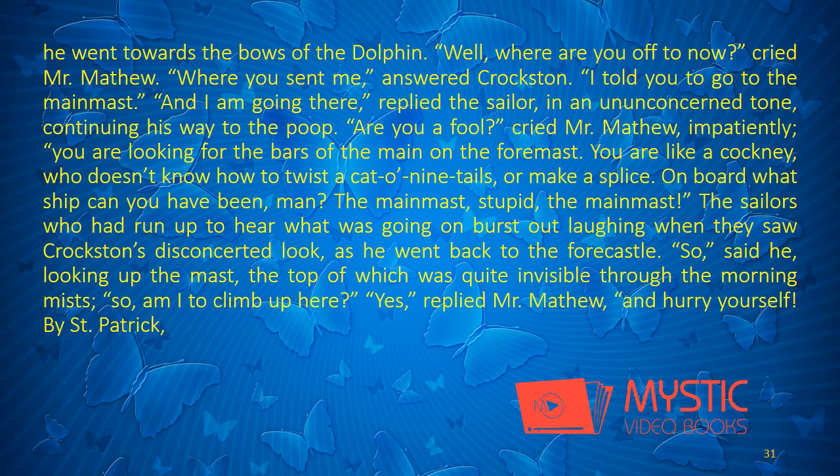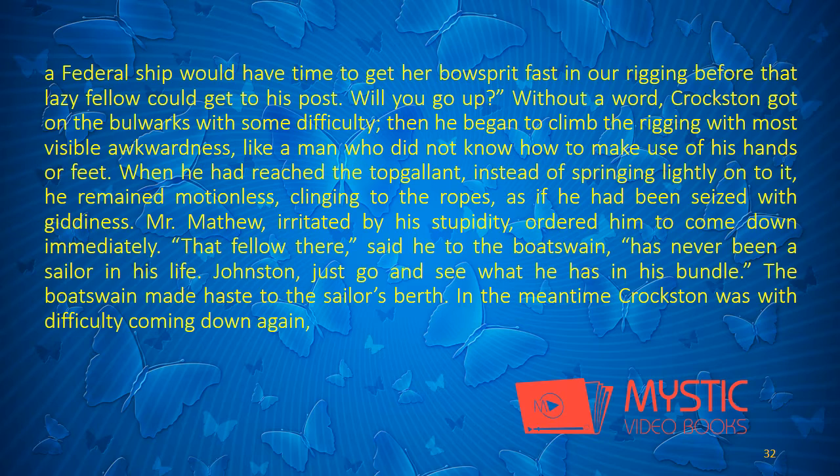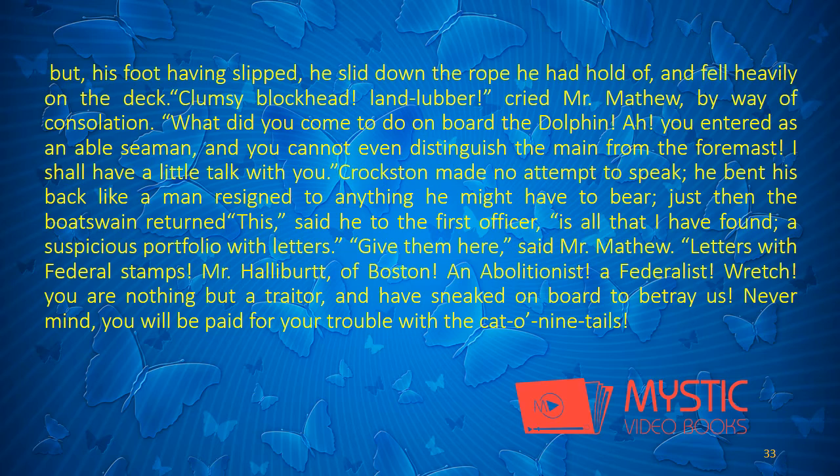"So am I to climb up here?" said Croxton, looking up the mast, the top of which was quite invisible through the morning mists. "Yes," replied Mr. Matthew. "And hurry yourself! By St. Patrick, a Federal ship would have time to get her bowsprit fast in our rigging before that lazy fellow could get to his post. Will you go up?" Without a word, Croxton got on the bulwarks with some difficulty. Then he began to climb the rigging with most visible awkwardness, like a man who did not know how to make use of his hands or feet. When he had reached the top-gallant, instead of springing lightly on to it, he remained motionless, clinging to the ropes, as if he had been seized with giddiness. Mr. Matthew, irritated by his stupidity, ordered him to come down immediately.